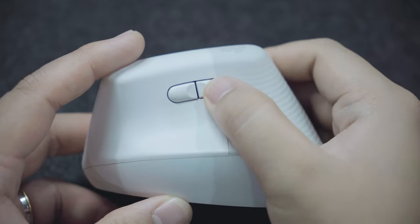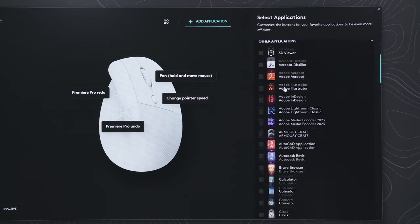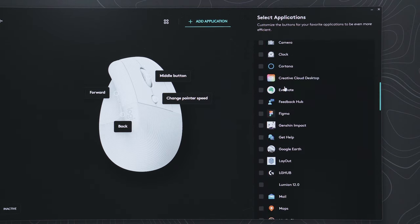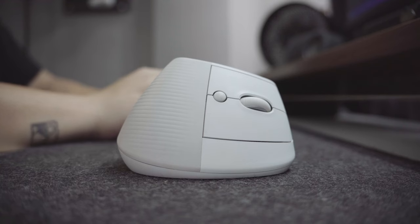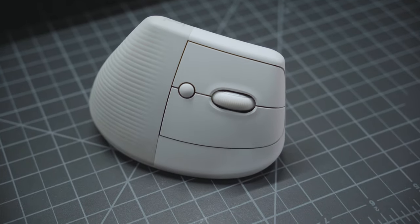It also features two thumb buttons that function as forward and backward control by default, but if you have compatible software that the LogiOptions app can read, you can also customize their function. The right and left click buttons are also quiet compared to my MX Master 3, and I actually prefer it like that.